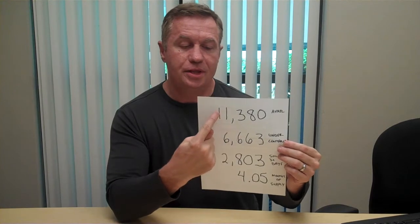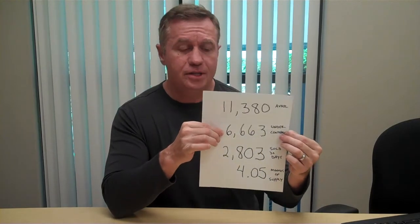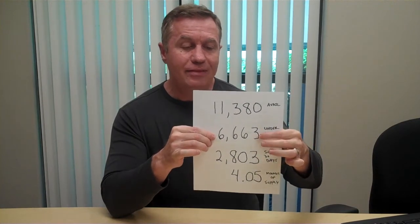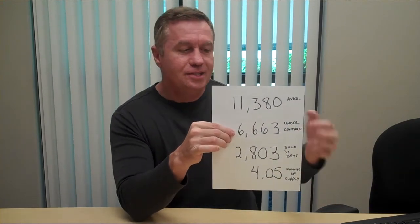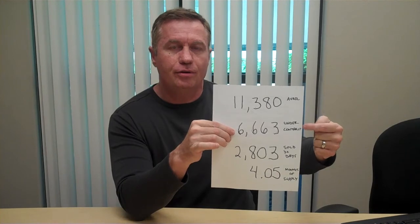You're probably watching other agents do their market updates, and what a lot of them will do is they'll include the available number with the under contract number, and that will skew what's going on. You actually can't do that — you've got to throw those out. This is all that's really available. These are under contract, so these are the future closings that turn into the sold number. If you add this number to this number, it gives you a false sense of what's really available because these houses aren't available. This number is actually a good indicator of how many of these are going to turn into an under contract, and this ratio is like two — basically in two months it will be under contract. But we know that a lot of these drop out, which is why this number down here is four months, not really two months.